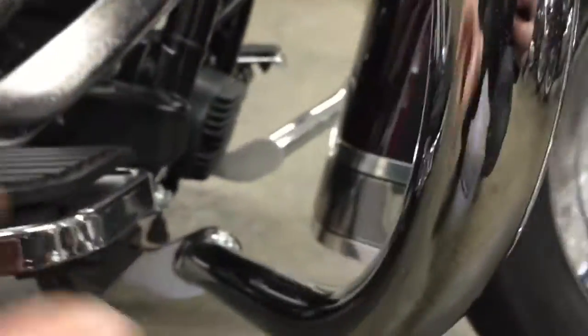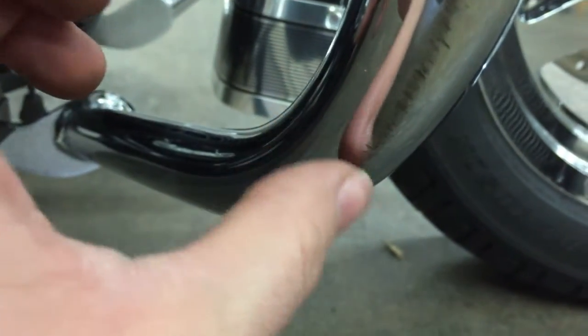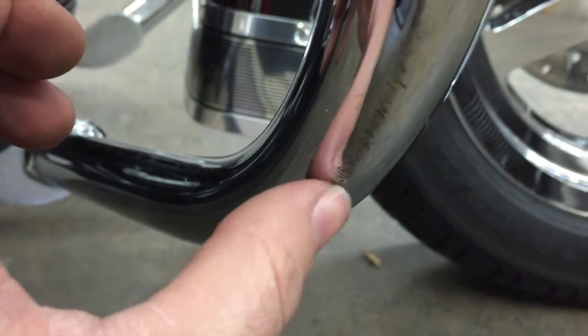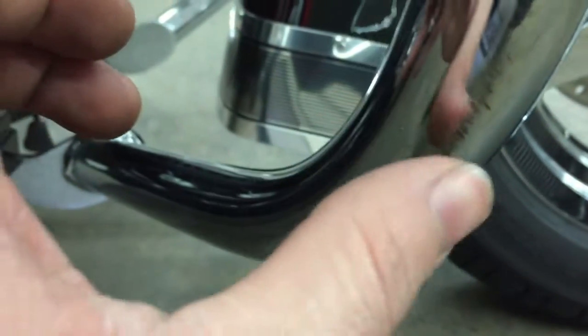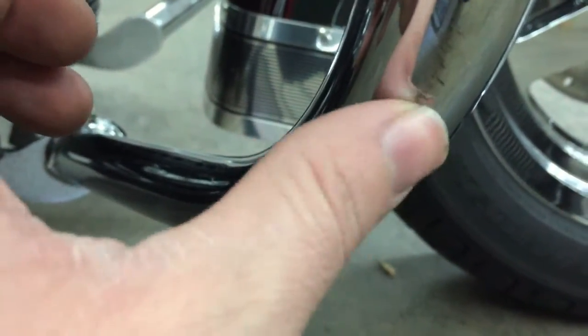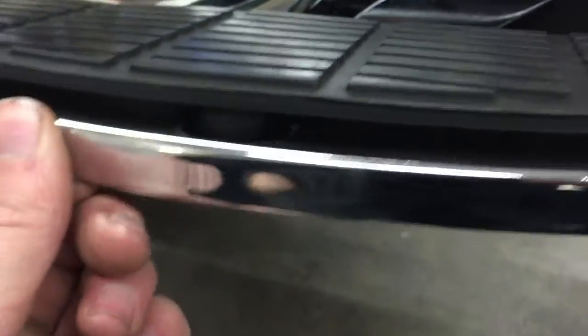Everything is working really good. There is one thing — if you look right down here on the bottom, this is the side of the crash bar and it's got some little scrapes on it, probably from pulling in and out of a garage, or maybe just getting too close to the wall. But there's nothing down here on the bottom of the floorboards.